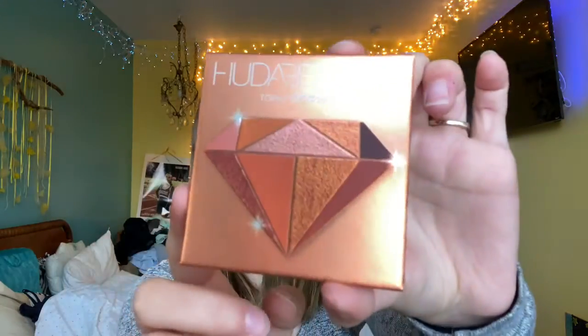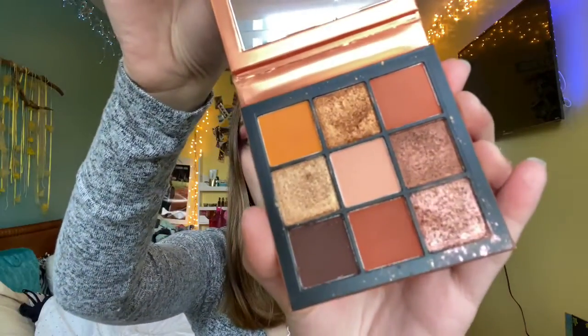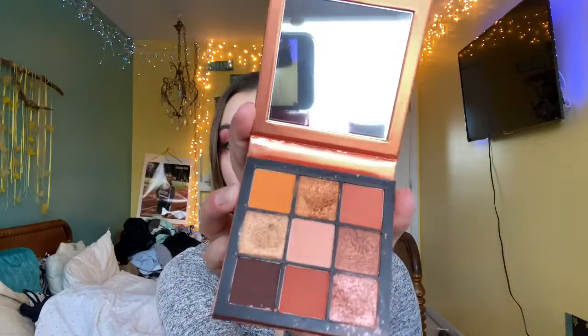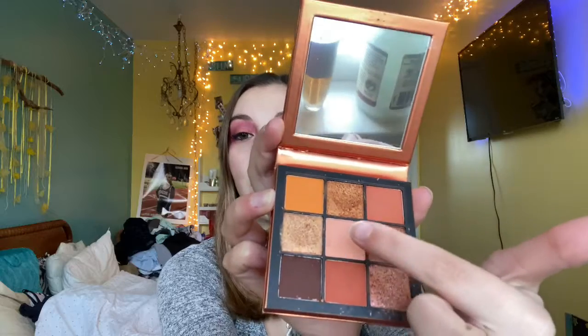It looks so good and stays in place all day long. This next beauty product is the Huda Beauty Obsessions Palette in the Topaz one. This palette is gorgeous. It has four shimmer shades and five matte shades for a total of nine shadows. It has a really nice mirror, and it's very small and compact, so it's very easy to travel with. It's got a great variety of nude shades, some deeper ones, some ones for blending out in the crease, and then a middle shade I use to set my eye primer.